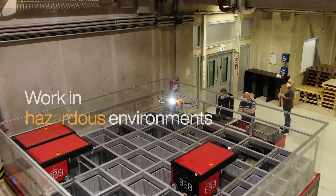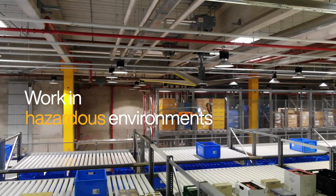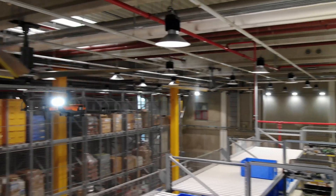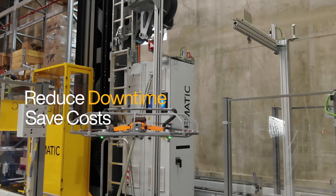Drones can also perform maintenance tasks during operation, such as checking the alignment of lifting ropes, chains and belts. In urgent matters, drones can reduce downtime and save costs.